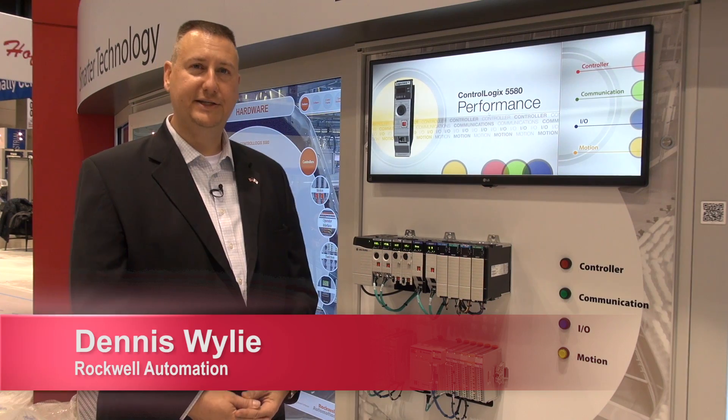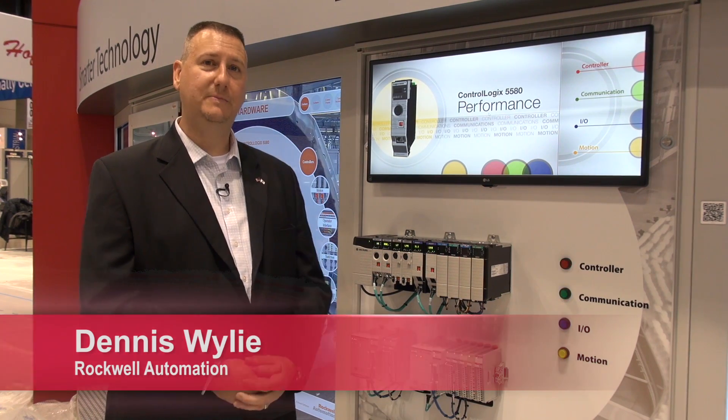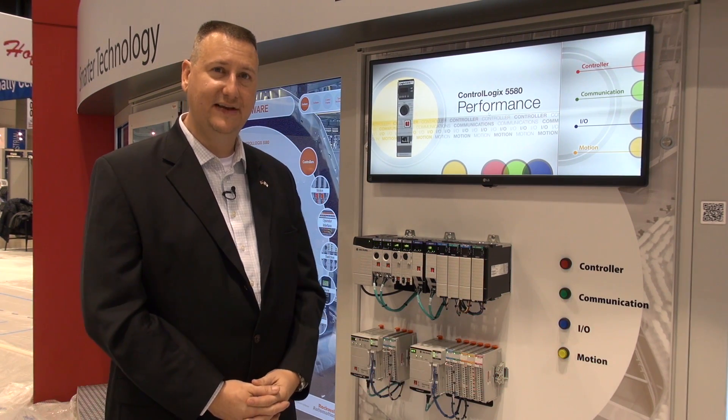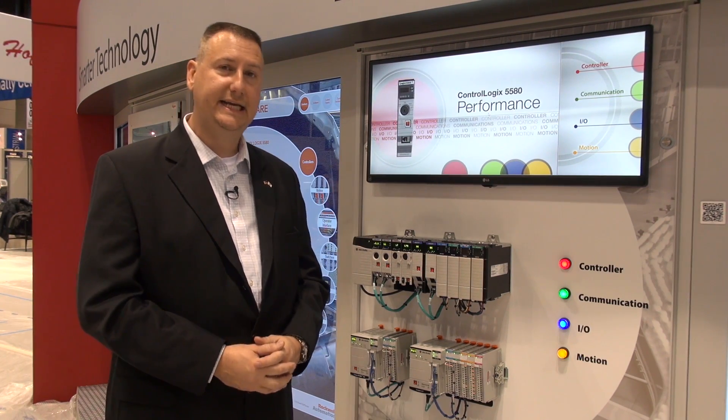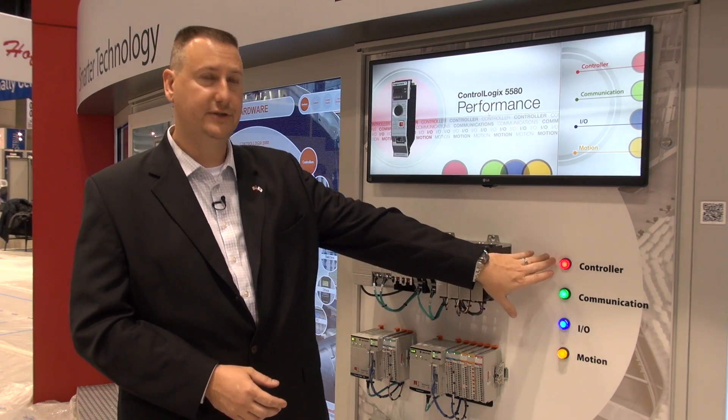Hi, this is Dennis Wiley, Global Product Manager for Rockwell Automation, and I'm here to tell you about the new ControlLogix 5580 controller. It's a new revolutionary controller from Rockwell Automation, and it features some very key improvements as compared to previous controllers.